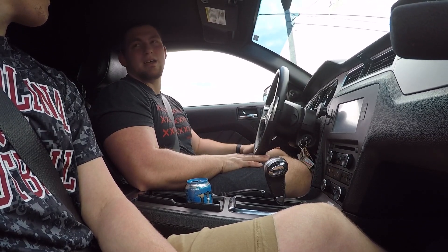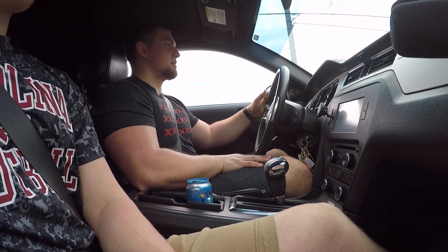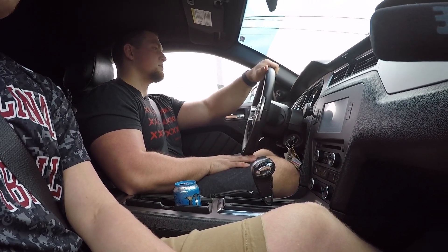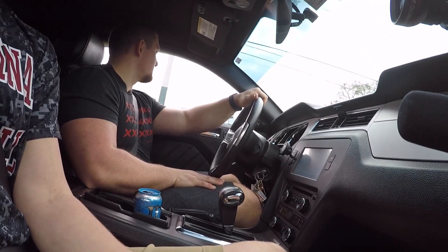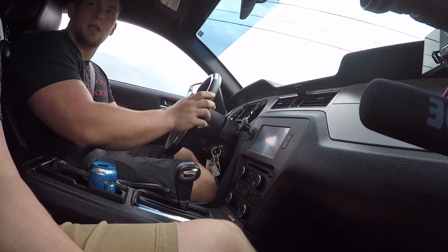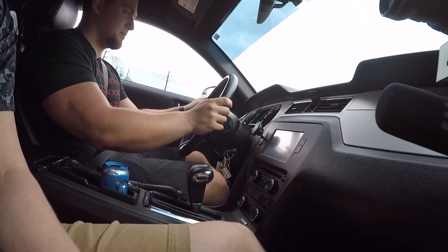So what made you go for this car? You said you had a 2005 V6 Mustang — I've always wanted a V8 ever since I drove my friend's 2002 Mustang GT. I wanted a GT after that, and I saw this one up on CarGurus.com at a great price, so I had to have it. I've always loved Mustangs.